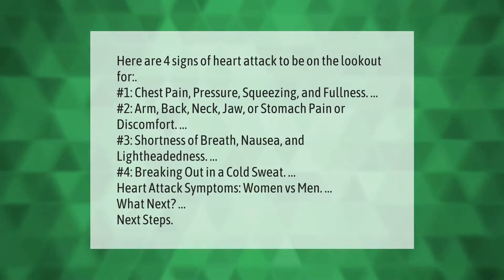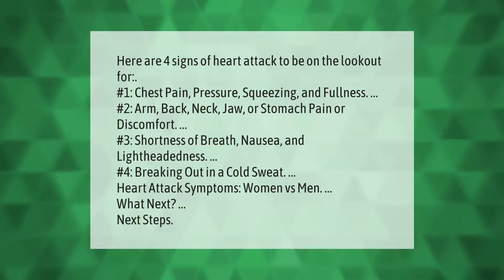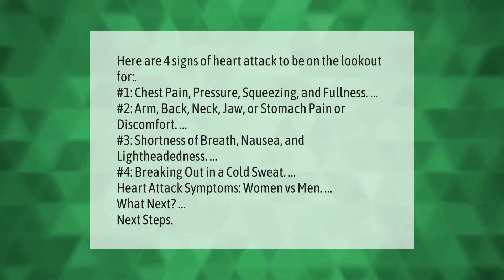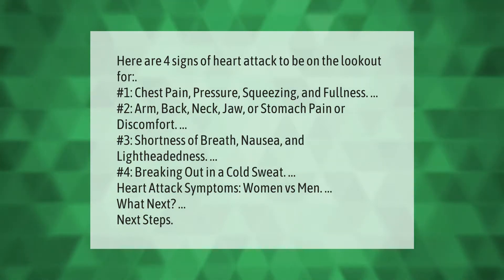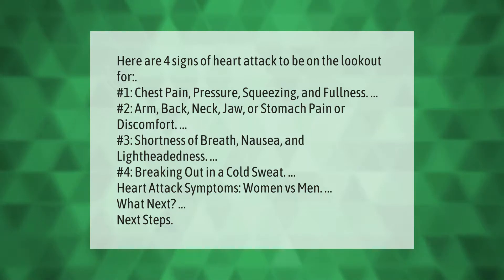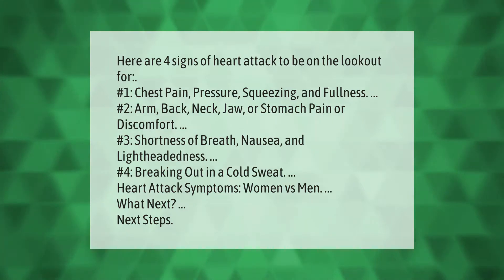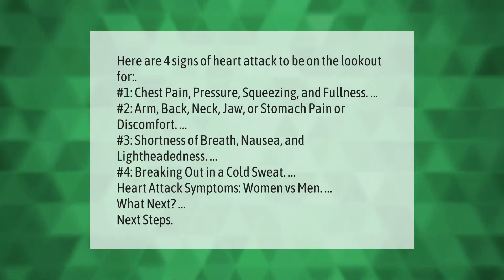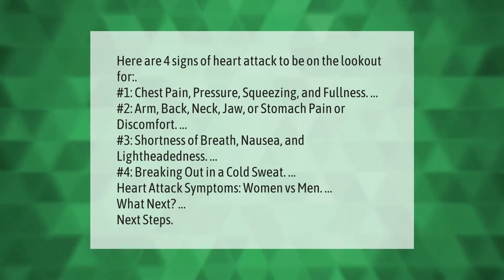Here are four signs of a heart attack to be on the lookout for: number one, chest pain, pressure, squeezing, and fullness; number two, arm, back, neck, jaw, or stomach pain or discomfort; number three, shortness of breath, nausea, and lightheadedness; number four, breaking out in a cold sweat. Heart attack symptoms can differ between women and men.